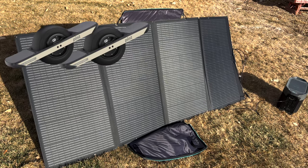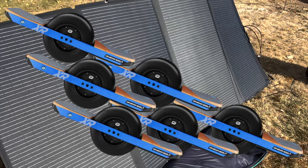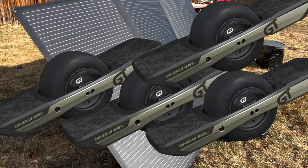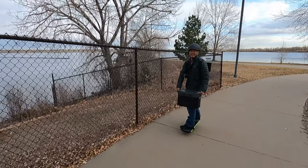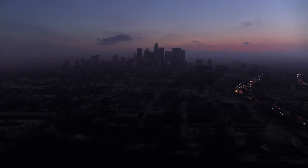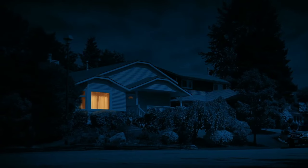...the EcoFlow Delta Max can charge 13 one-wheel Pints, or six one-wheel XRs, or six one-wheel Pint Xs, or four one-wheel GTs. It's portable and ready to go. I can take it on a PEV trip with my family and friends, or if the power goes out at my house or a buddy's home, I can use it to power the fridge, freezer, CPAP machine, or other essentials at a moment's notice.